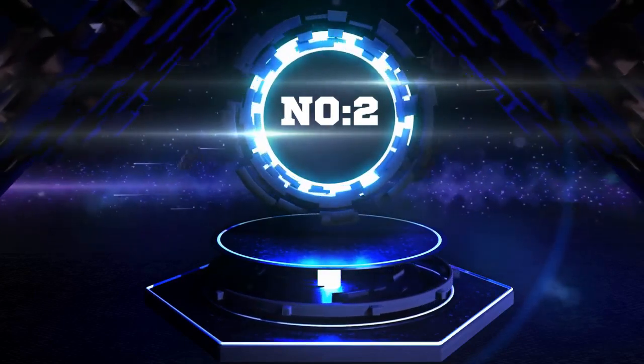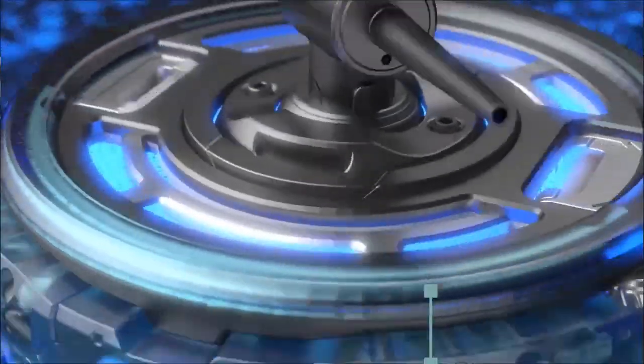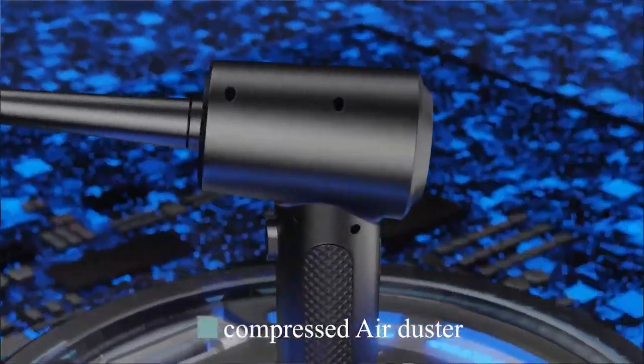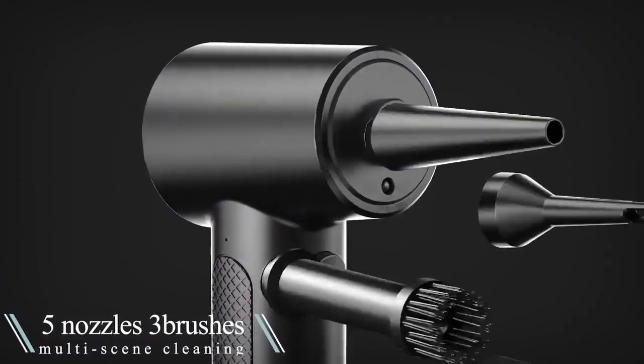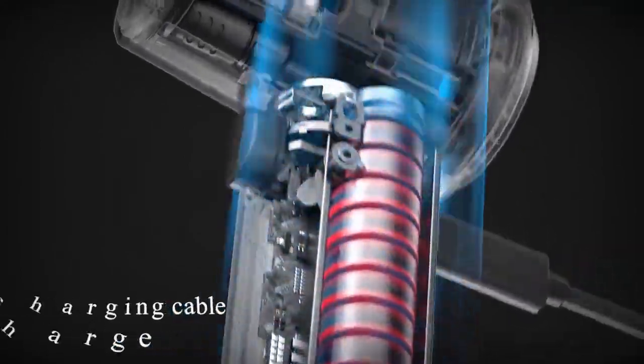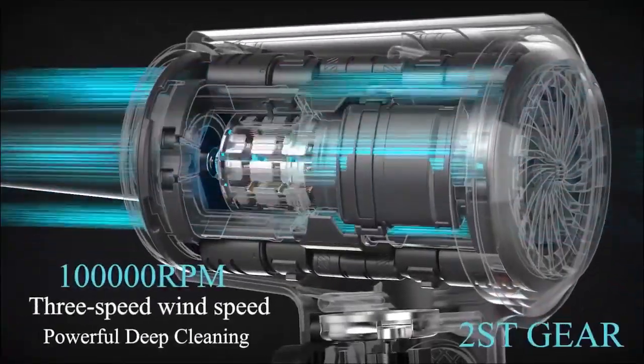Number 2. Are you tired of constantly buying cans of compressed air to clean your electronics? Look no further than the Compressed Air Duster 100,000 RPM Keyboard Cleaner. With three speed modes and a powerful RPM motor, this duster easily blasts away dust and debris from any electronic device.